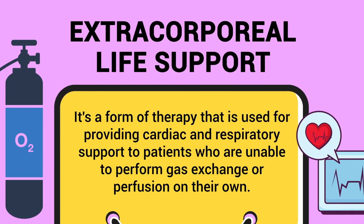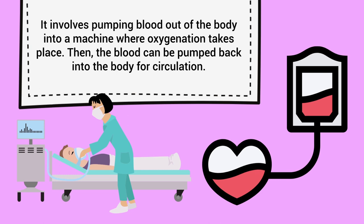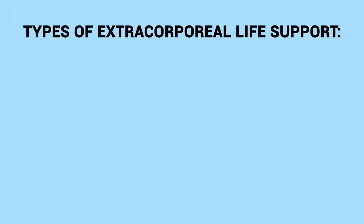Extracorporeal life support is a form of therapy used for providing cardiac and respiratory support to patients who are unable to perform gas exchange or perfusion on their own. It involves pumping blood out of the body into a machine where oxygenation takes place, then the blood is pumped back into the body for circulation. This is considered a very serious type of therapy that should only be used in life-threatening situations where conventional forms of treatment were unsuccessful.